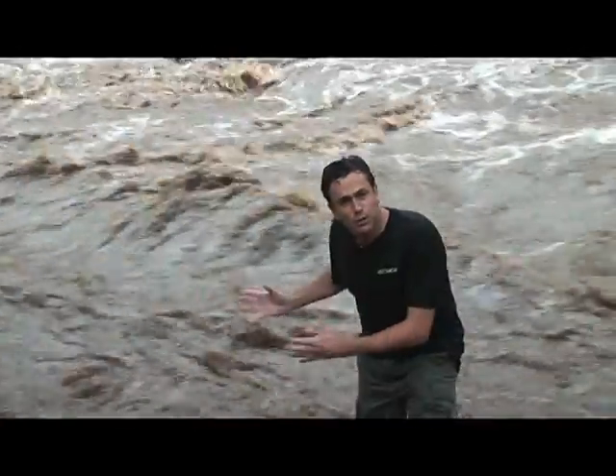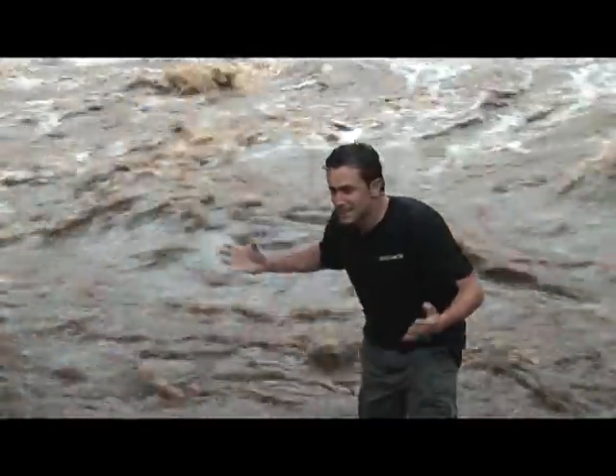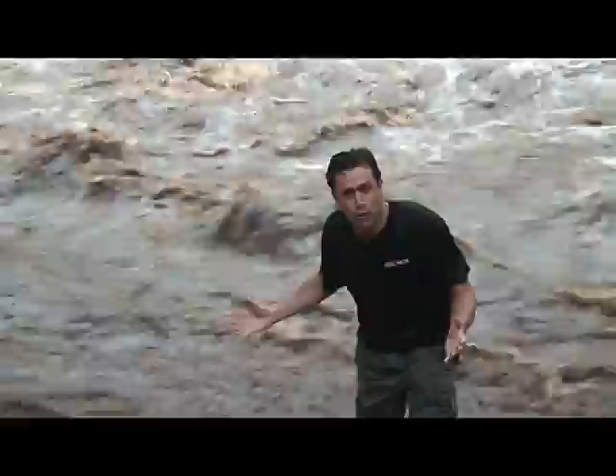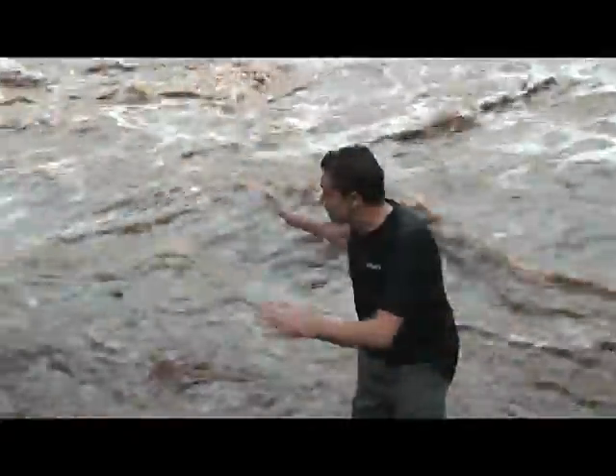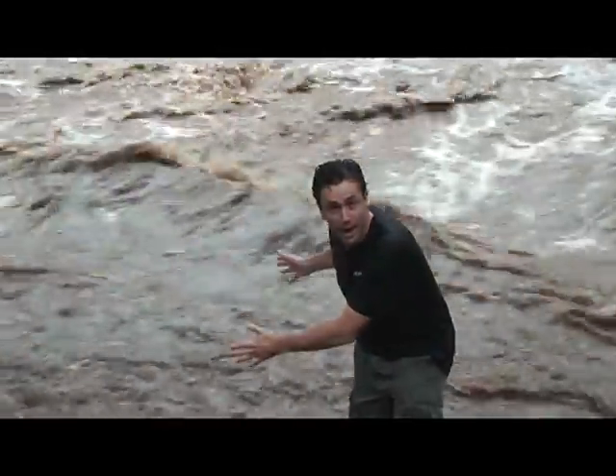Just this morning this was a dry creek, and this is typical of the neotropics. This is the dry season in Costa Rica, which means absolutely nothing. This was dry this morning and look at it right now.